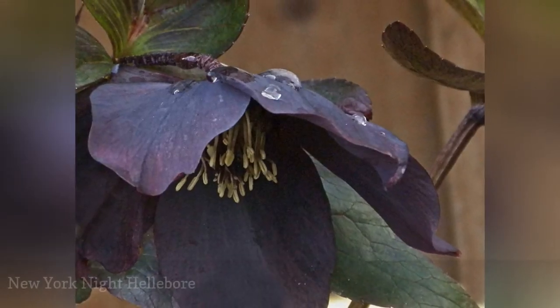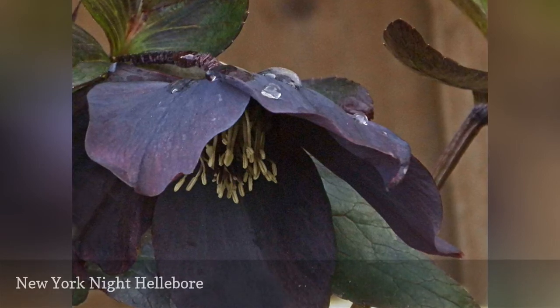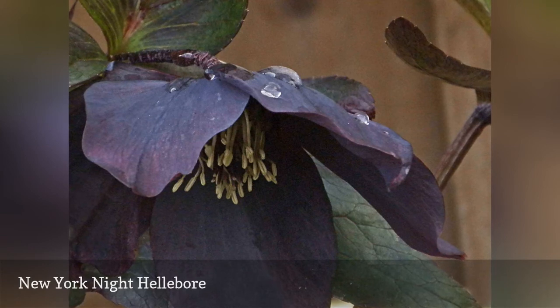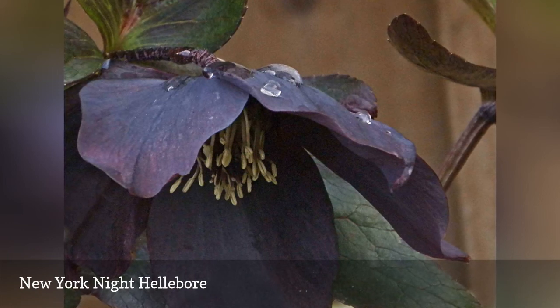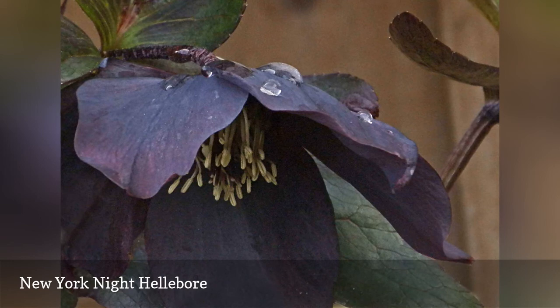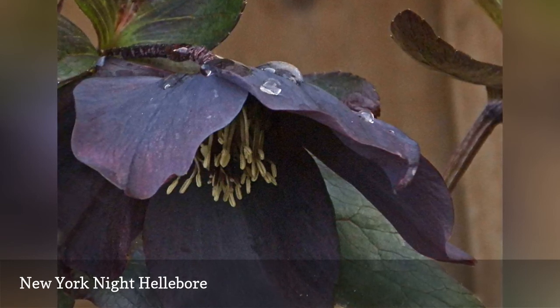As a very early spring bloomer, hellebores like New York Night fill a niche in the garden when not much else is going on. Plants are evergreen, and tolerate that tough dry shade zone where little else can thrive. However, if you give your hellebores a little love with some compost and regular irrigation, they will love you in return with a crop of baby plants the following spring, yielding a handsome little colony of black plum flowers for the vase.